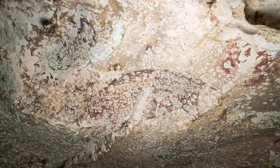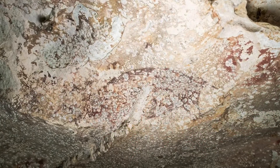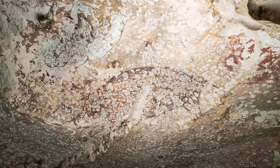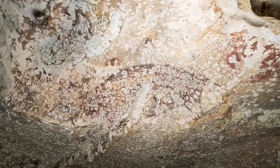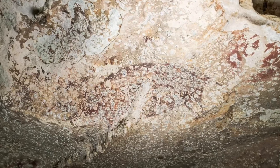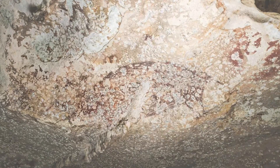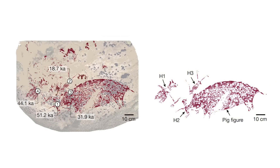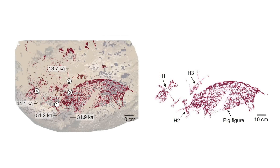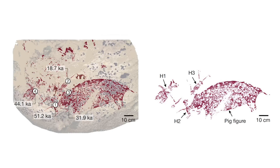The age of this mural is incredible. Archaeologist Adam Brum said: 'Our discovery suggests that storytelling was a much older part of human history than previously thought.' It's 51,200 years old, and that is incredible — but how did the experts arrive at such an ancient and precise date for the artwork?